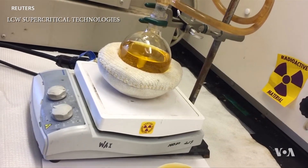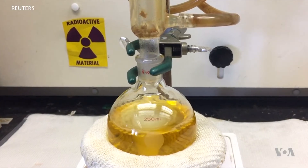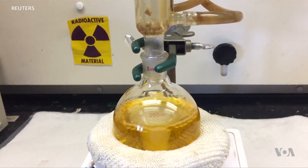The yarn was then sent to LCW Supercritical Technologies, where it was processed to extract the uranium powder. The initial sequence yielded five grams of yellow cake, the basic component of the fuel rods used in nuclear power reactors.